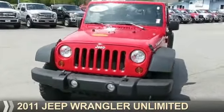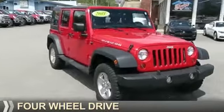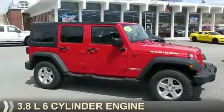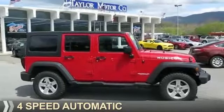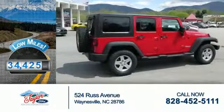Presenting the 2011 Jeep Wrangler Unlimited. It's powered by four-wheel drive, a 3.8 liter six-cylinder engine, and a four-speed automatic transmission. With fewer than 35,000 miles, this vehicle has a long road ahead.